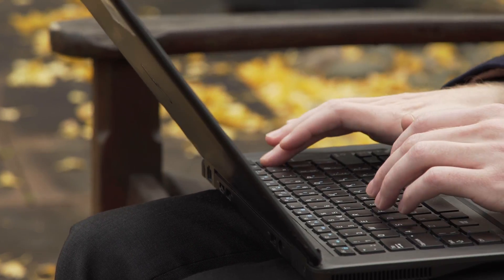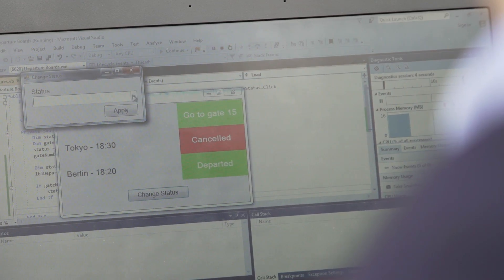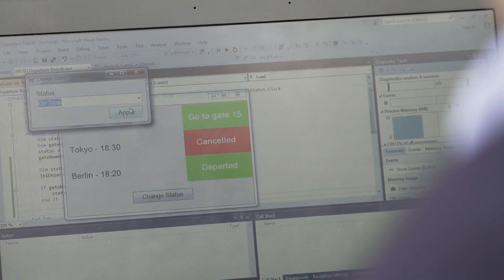So I went home and started programming a basic departure board. That kind of thing always interested me.